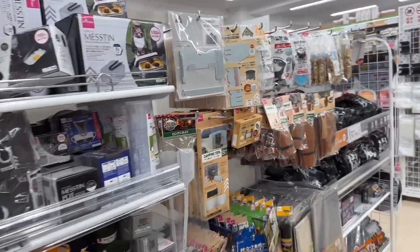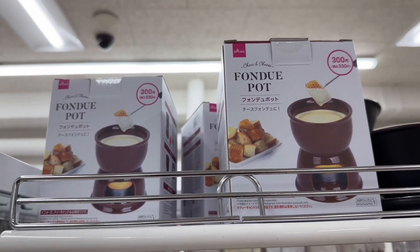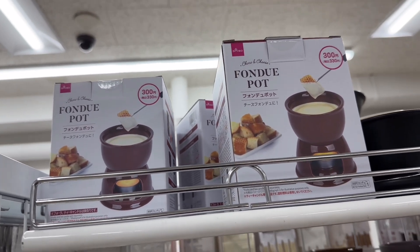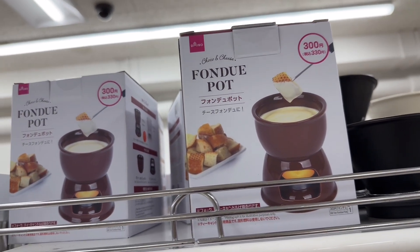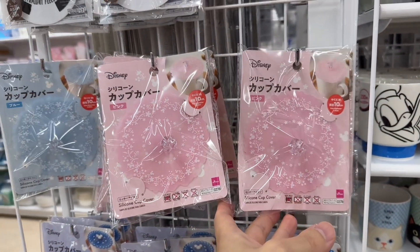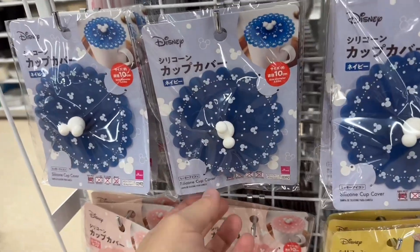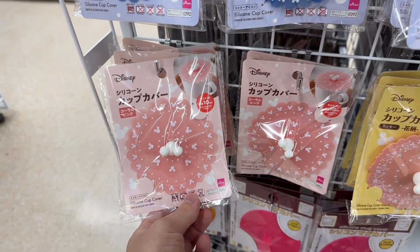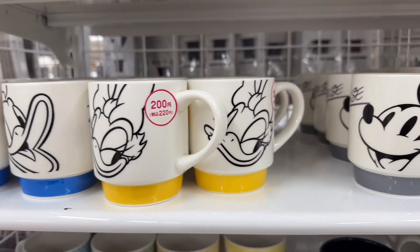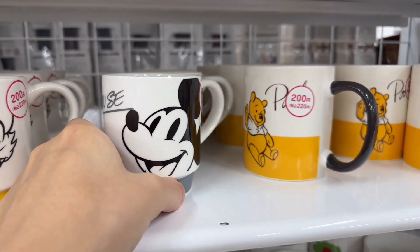Oh, they have a fondue cooker here — a fondue pot for 300 yen. How cheap can you get for a fondue pot? Down there's a candle and a bear can. And you got these cute little Disney goods. Disney goods are big. Cute cup covers to keep your tea warm. Disney designed cups — 100 yen. They've got Disney branded Donald Duck and Daisy Duck — these are 200 yen. You got the Mickey Mouse cup and the Winnie the Pooh cup.